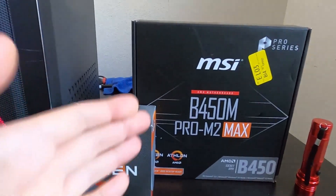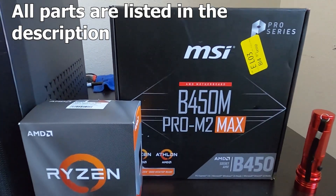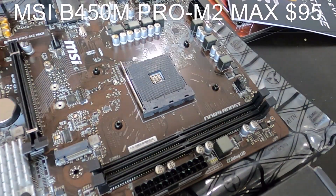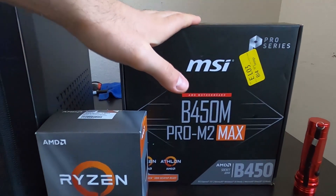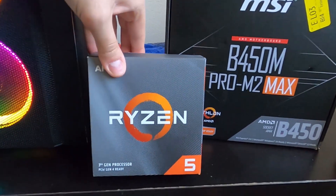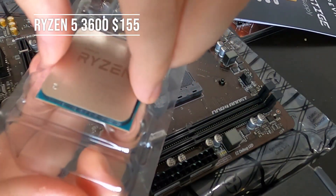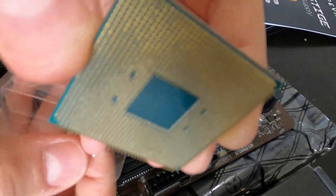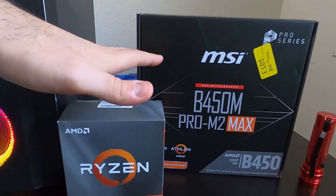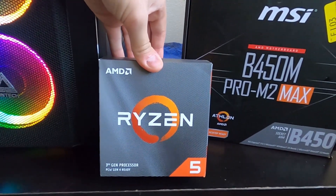First and most important: the motherboard and the CPU. The motherboard is the MSI B450M Pro M2 Max — very high quality, comes in at $95, and it's compatible out of the box with third-gen Ryzen. The processor is a Ryzen 5 3600, a 6-core 12-thread monster at 4.2 GHz. For the money, this is the best bang for your buck, coming in at $155.